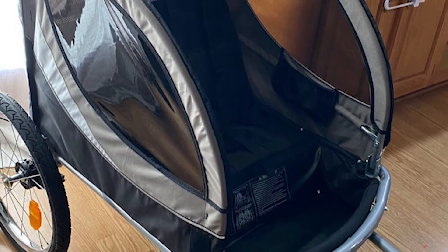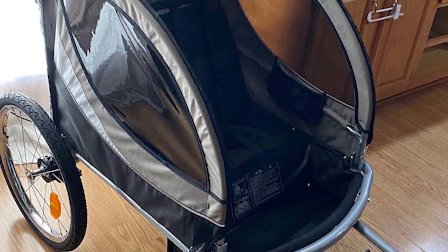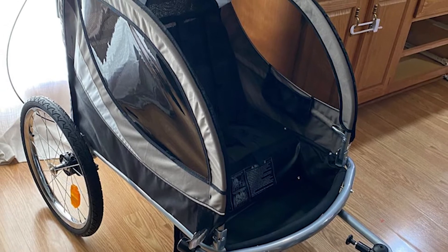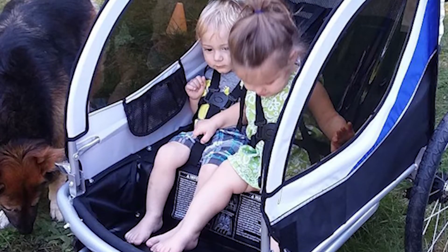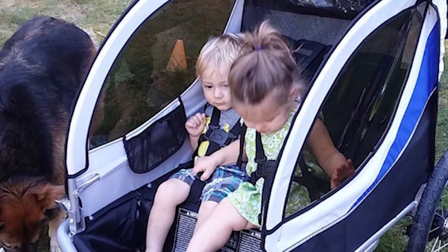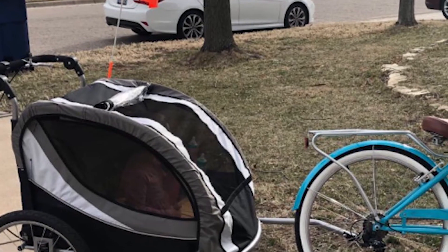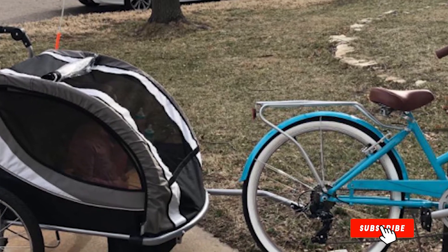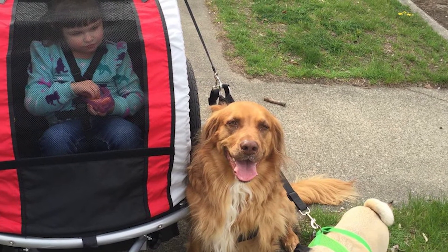When all three tires are attached, you can use it as a stroller or jogger. When going on the bike, remove the front wheel, extend the arm, and connect to your bicycle — the jogger becomes a trailer in two easy steps, ready for your family's cycling trip. The three-in-one trailer features comprehensive safety components, including two five-point harnesses for the passengers, large reflectors, a safety strap for the bike hitch, and a flag. You'll feel completely safe towing your little ones around or going for a jog.